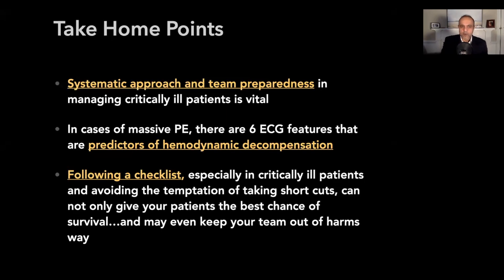Take-home points for this case: we all use checklists and function as teams, but what's really important is to use a checklist with your team and practice its use so you coordinate care — that's vitally important when taking care of really sick patients. In massive PE, as this article outlined, there are six ECG features that predict hemodynamic decompensation. When you see those features, you don't have to see all of them, but the more you see, the more profound the implication of decompensation. And regarding checklists — when you hit a point where something isn't working out, don't stop and give it up. Continue, take the time to fix each problem, to give your patients the best outcome and to keep your team out of harm's way.